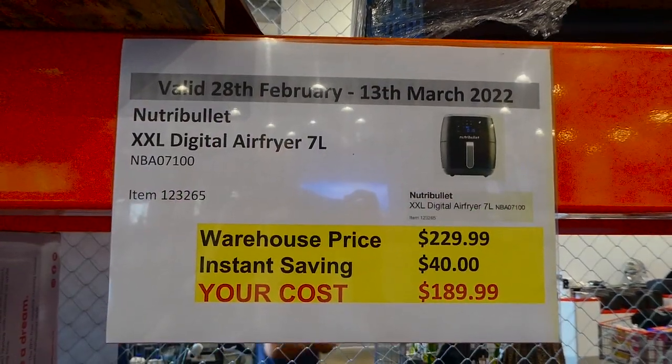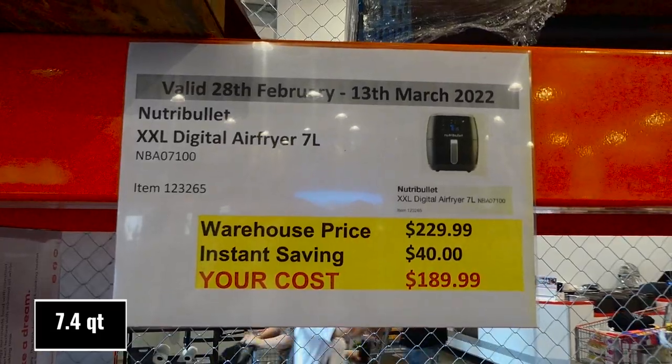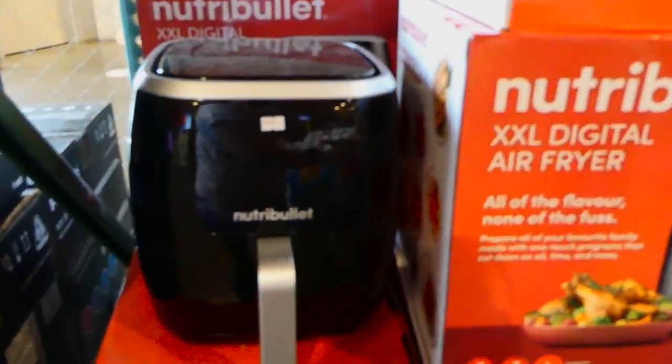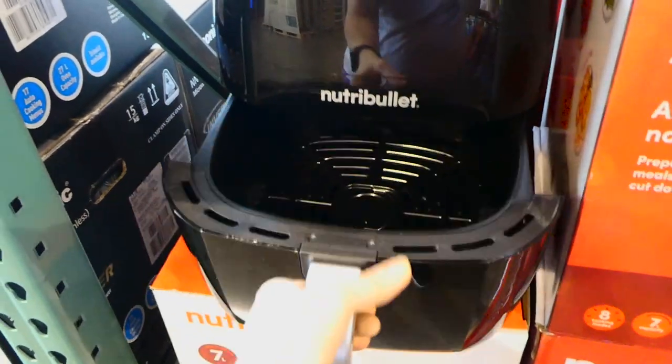The Nutribullet XXL Digital Air Fryer is a 7-liter air fryer, $40 off down to $190. It's comparable to the Philips XXL one — it fits a full-size chicken or a pork roast. People like doing their pork roast in here because you get really good crackling on it.